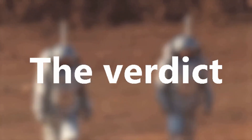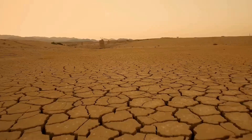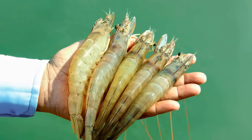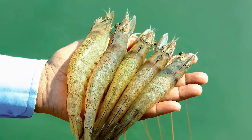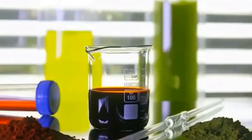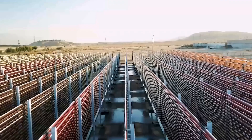The Negev desert, once seen as barren and lifeless, is now a symbol of human ingenuity. Fish, shrimp, and seaweed are grown in one of the driest places on Earth. Israel uses geothermal water, aquaponics, and recirculation systems to conserve every drop. The desert has become both a food source and a global model for sustainable agriculture. In a world facing water shortages, Israel has shown that even in the harshest deserts, life can not only survive — it can flourish.